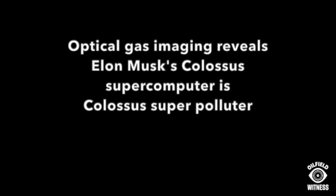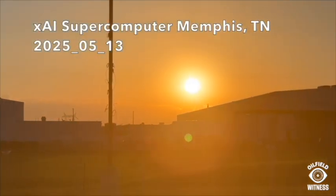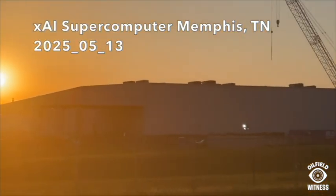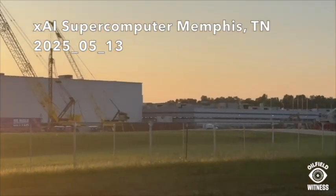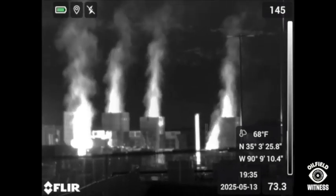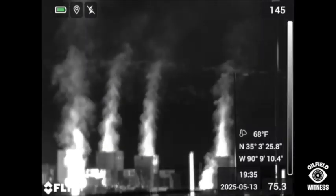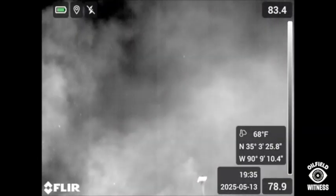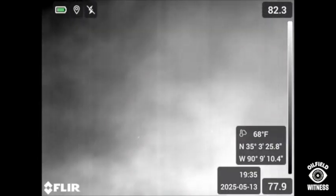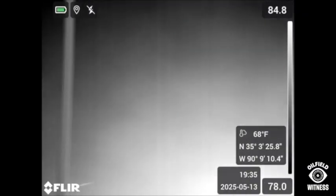Oil Field Witness took our OGI camera to Memphis. Here you see a few of the methane gas-fired turbines. What looks like flames is really just heat. But as I pan up, you see the giant plume of pollution emitting from these turbines. This dense cloud of pollution can include...